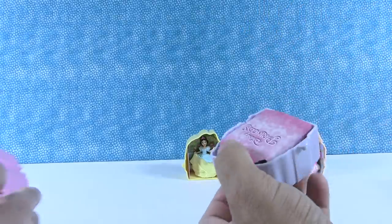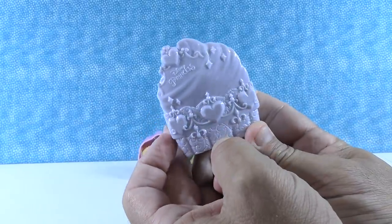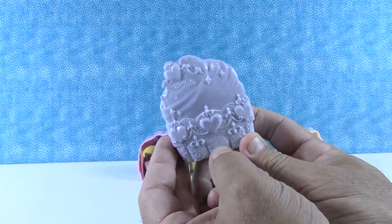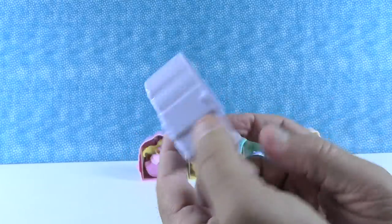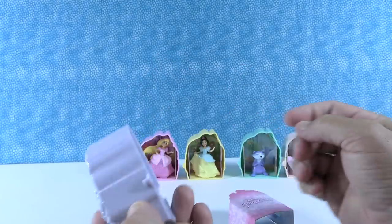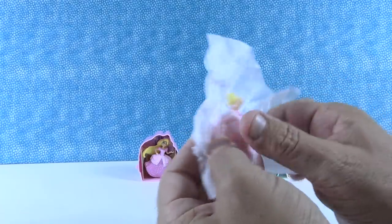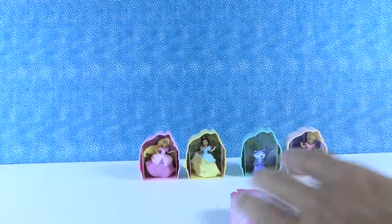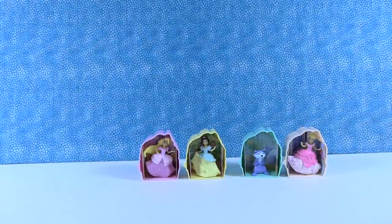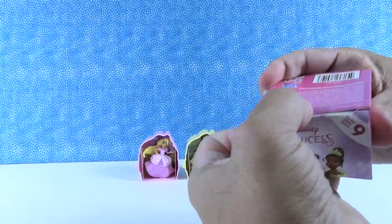This next case is a cool pastel purpley-gray — like a lavender-ish gray color. These have the best cases so far. But it's another duplicate of Cinderella. Cinderella, Cinderella! Paul's going to go again.